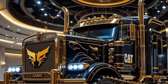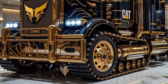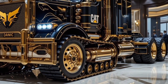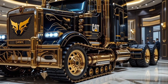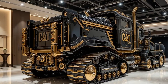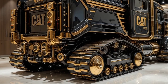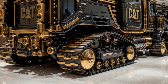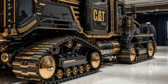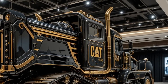Starting with the exterior, the 2025 Cat 797 is a true engineering marvel. It towers over anything on the road, standing at nearly 25 feet tall and stretching over 50 feet long. The massive dump body can haul hundreds of tons of material in a single trip, thanks to its reinforced high-strength steel construction. The truck's aggressive design, with its enormous grille, LED lighting setup, and signature yellow Cat branding, makes it instantly recognizable. The ladder and platform system provide easy access to the cabin, while advanced aerodynamics help improve efficiency, even at slow speeds.